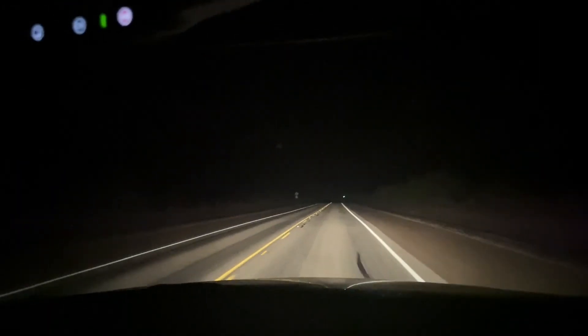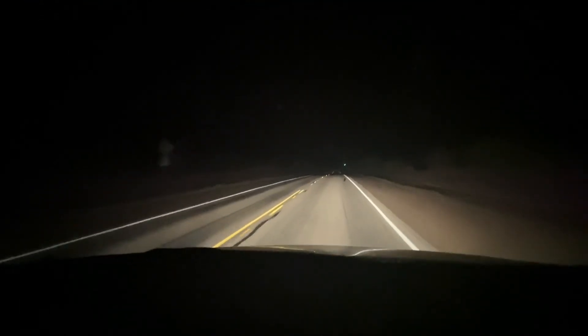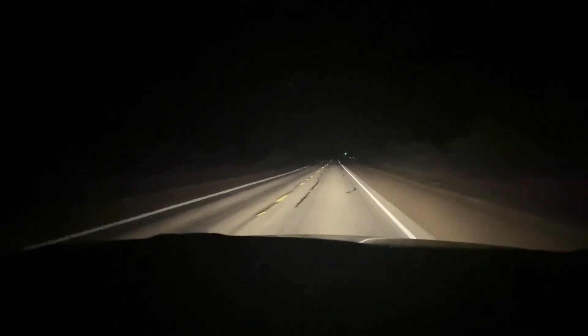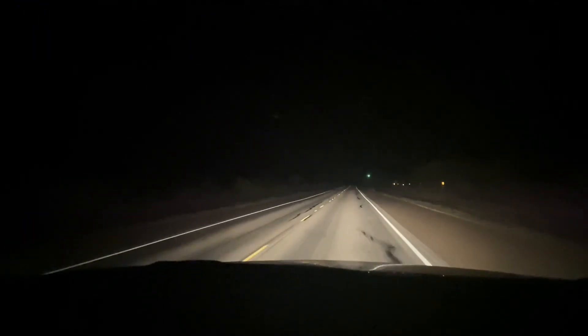All right guys, little update — it's 1:41 in the morning, 78 degrees. We've seen 15 Atrox, three glossies, one checkered, and a bull. That's a lot of snakes. Snakes are definitely moving tonight. We're heading home now. I'm sure we'll see a snake or two on the way home — we'll keep you guys updated.